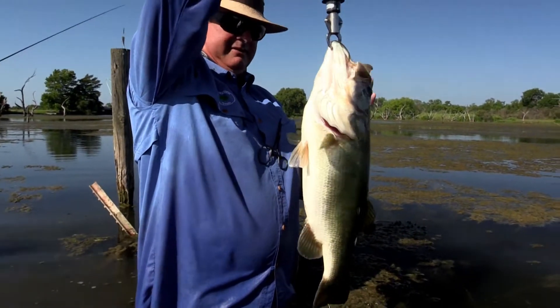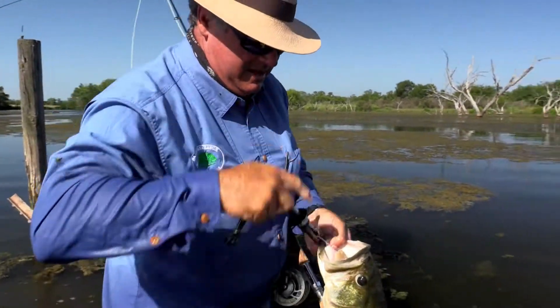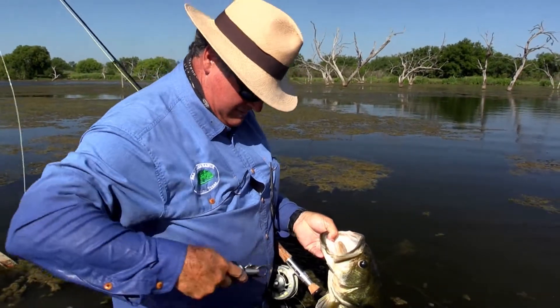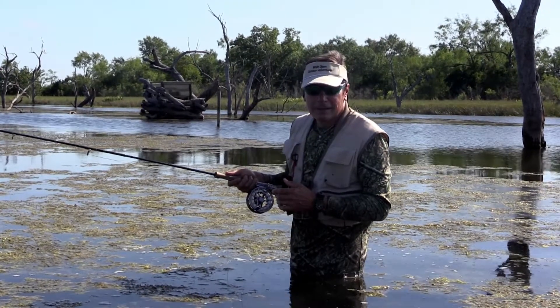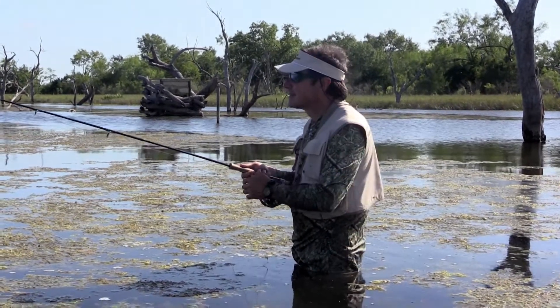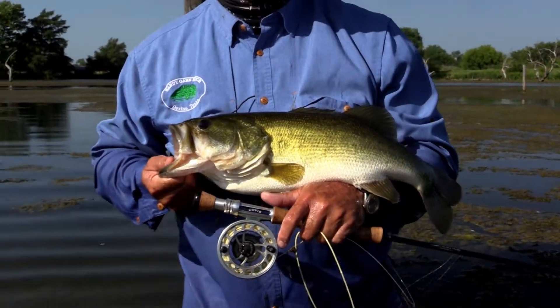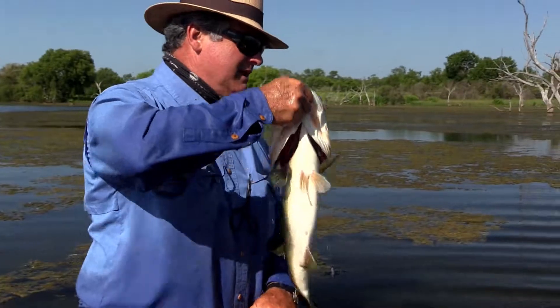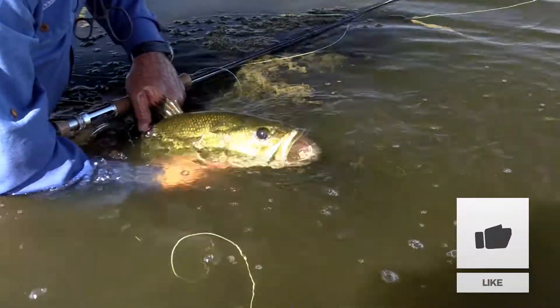Is that a 6-pounder, Dave? Sweet — Bo-goed! Ford, was he out in the middle? Yeah, that fish was out in the middle by that aerator, and he hit it hard. Let's put this guy back in the water and let him swim off.